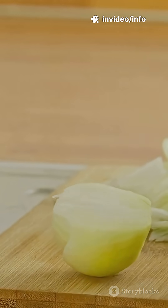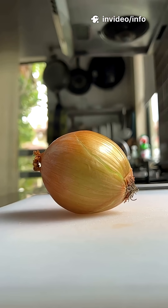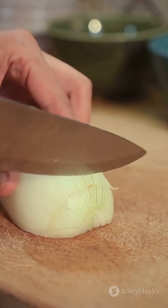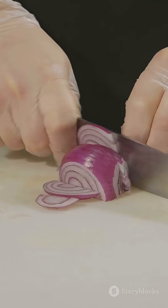But there are ways to stop crying while cutting onions. Chill the onion before cutting to slow the reaction. Use a sharp knife to damage fewer cells. Cut near a fan or open window to blow the gas away. Or try goggles — no, seriously.